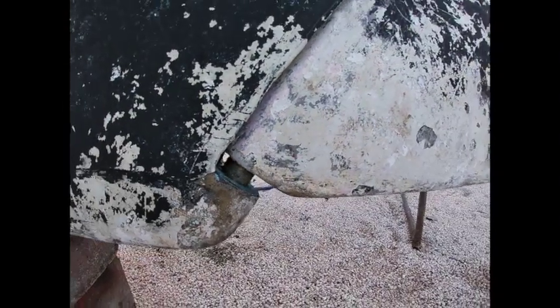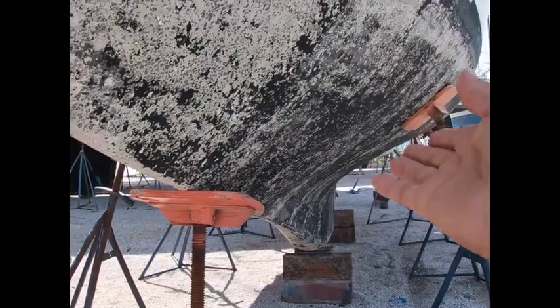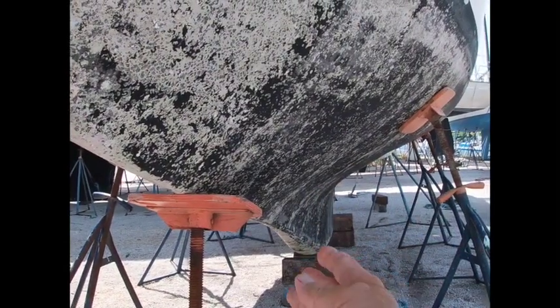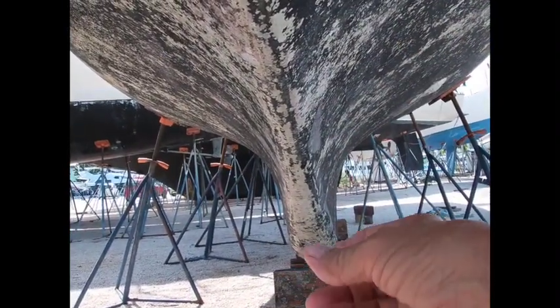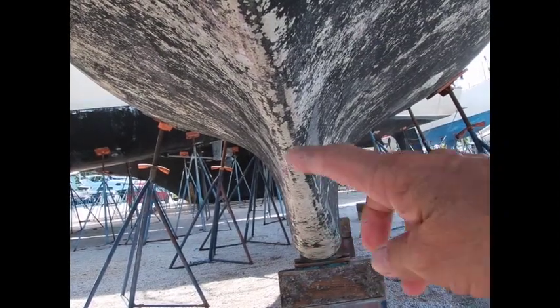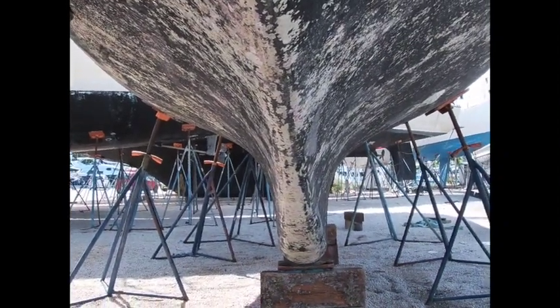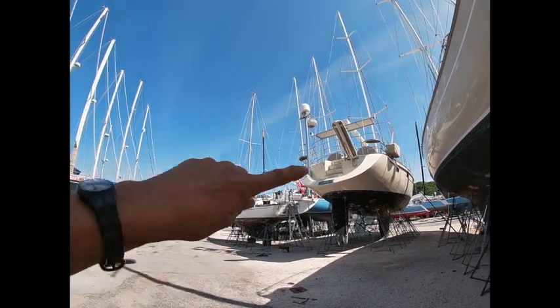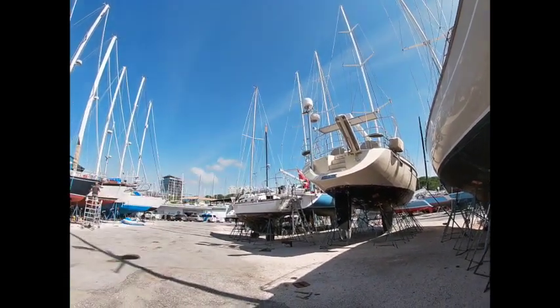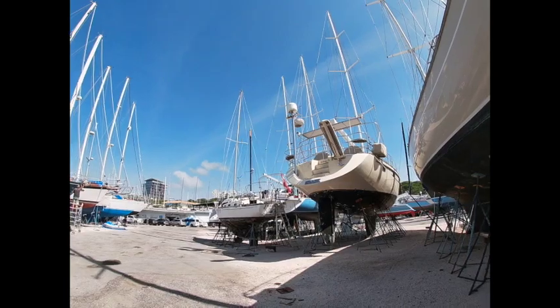The rudder seems good, firmly attached — seems all good. I think she has a very sexy keel, don't you? It's that beautiful shape, and that nice heavy lead keel at the bottom to keep her upright and floating. There's my girl. Look at how she's dwarfed by these enormous boats — some of these boats are just massive.